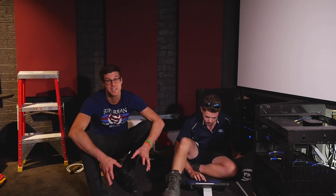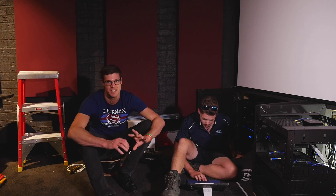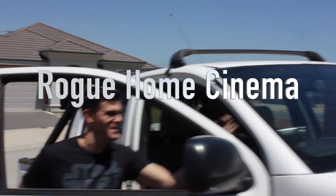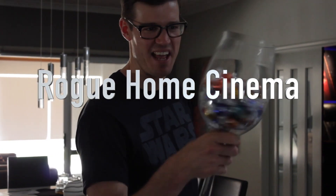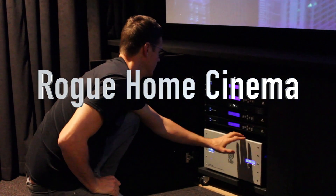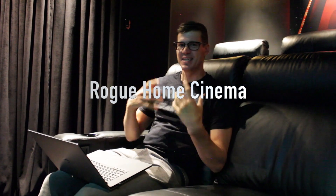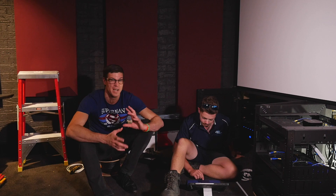So here we are at the front stage. We're on the last few days of this project, so now it's really getting into the programming component. Here we've got Cameron on the laptop and we've got the Composer software.